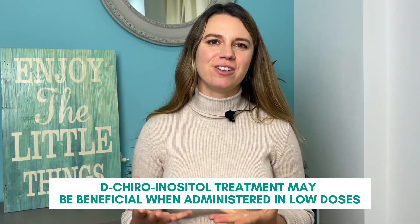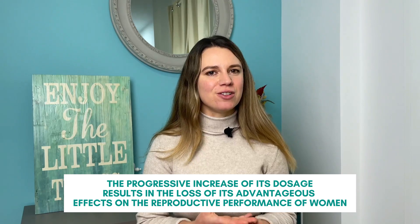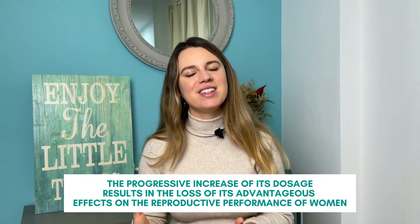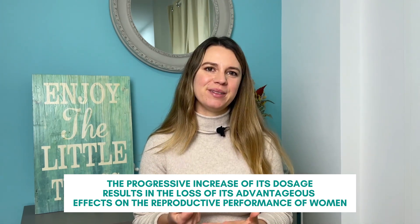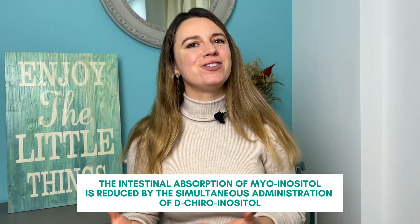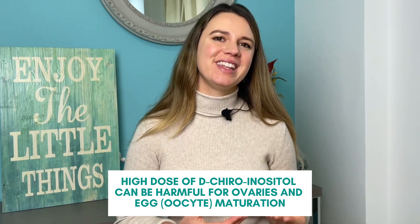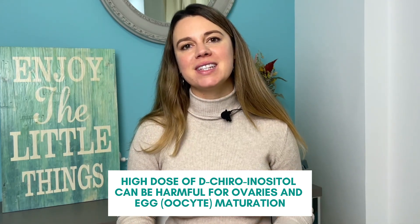It makes sense that we would want to restore optimal functioning of our ovaries, and more doesn't mean it will work better or faster — in fact, it can be contrary. For example, dichiroinositol can be beneficial when administered in low doses, yet a progressive increase in dosage can result in a loss of advantageous properties on the reproductive system. Additionally, the intestinal absorption of myoinositol is reduced when taken at the same time as dichiroinositol, because the two compete for the same transporter. So if using a combination, it's better to have a higher dose of myoinositol. High doses of dichiroinositol can be harmful for the ovaries and egg maturation.